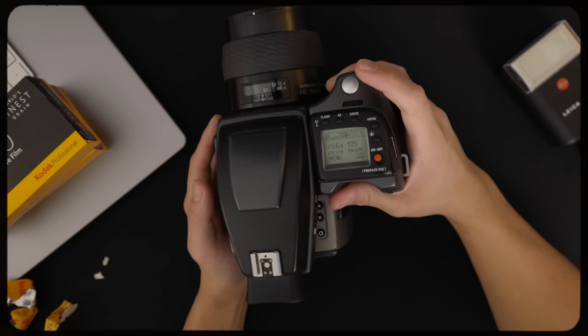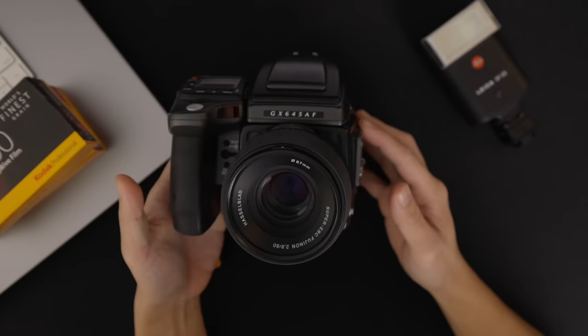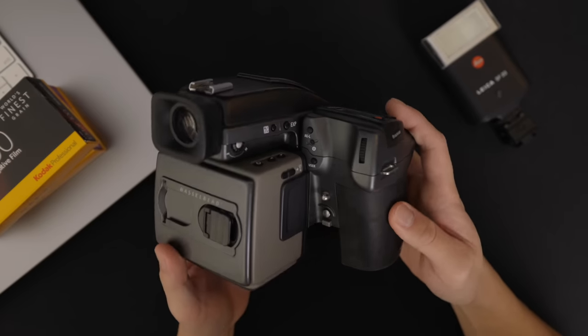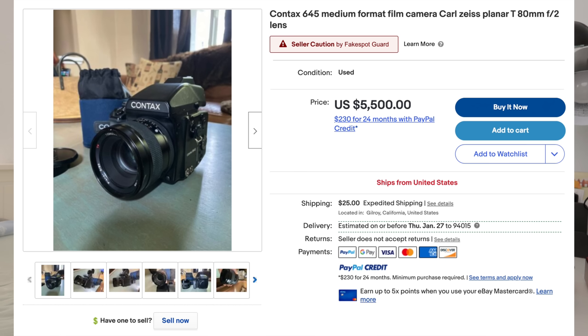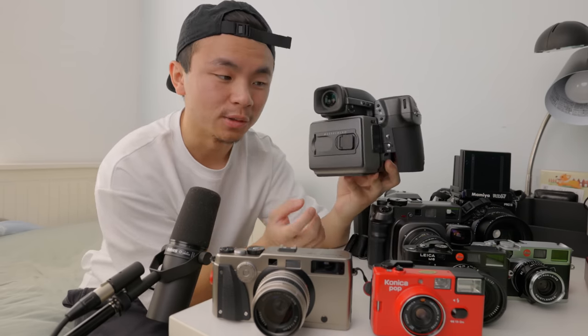Fujifilm and Hasselblad collaborated again for this camera — the H1 or the GX645. It is an autofocus 645 medium format camera, just like the Pentax 645. You get 16 exposures, but this camera was designed for more studio work. This camera has superior optics over the Pentax because it uses Zeiss glass. If you guys know what the Contax 645 is — the wedding photographer's choice of film camera — you know there's a legendary lens in that system called the 80mm F2 Zeiss lens. But Hasselblad also has lenses with Zeiss, and this lens does the job perfectly. This lens can open up to F2, like the 80mm Zeiss on the Contax, but F2.8 in my opinion is plenty.